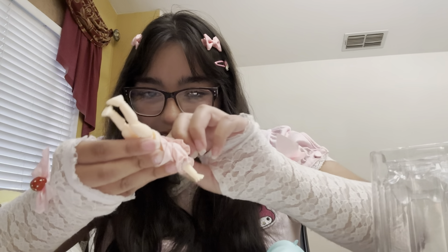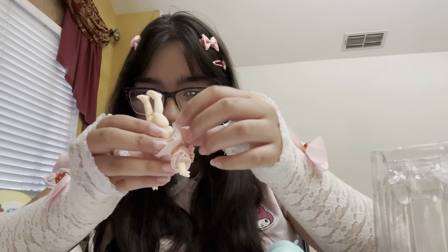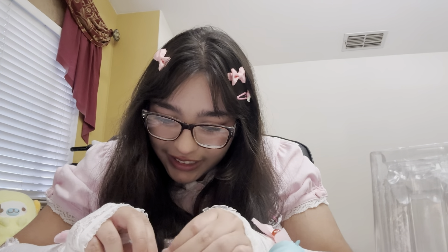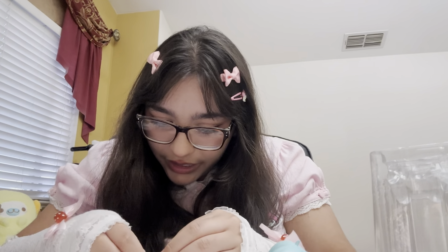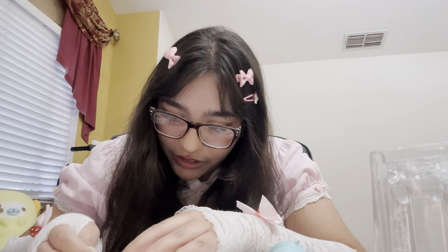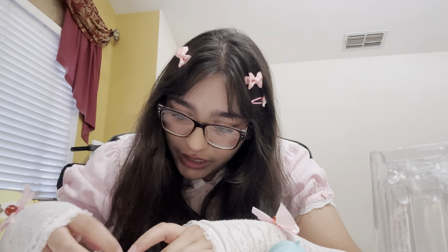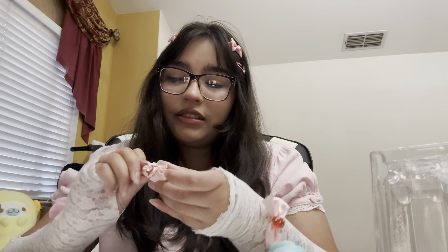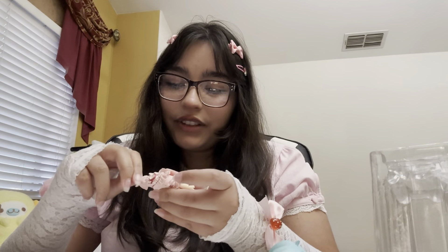Let's velcro that in the back. Come on, you can do it. Oh my gosh, this is taking me so long. Oh, I think I did it, almost, almost — come on, you can do it! Yes! I finally did it, finally!